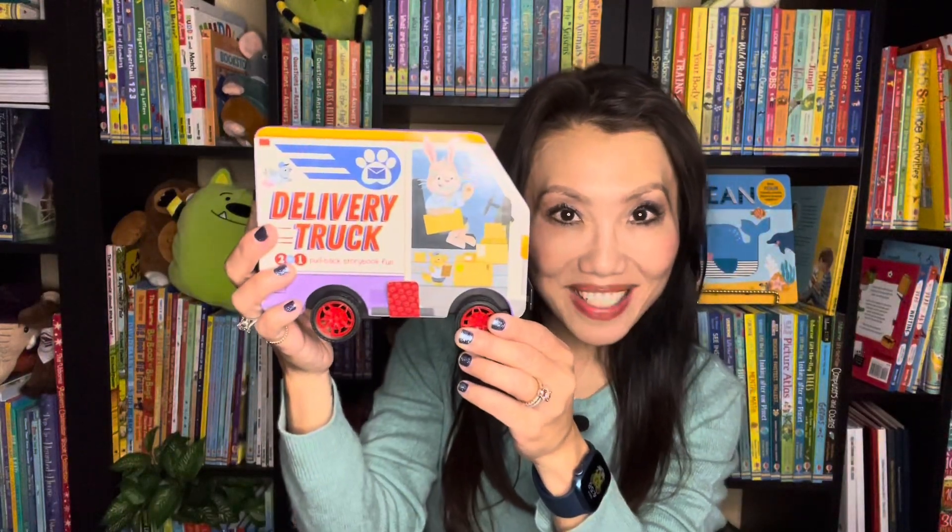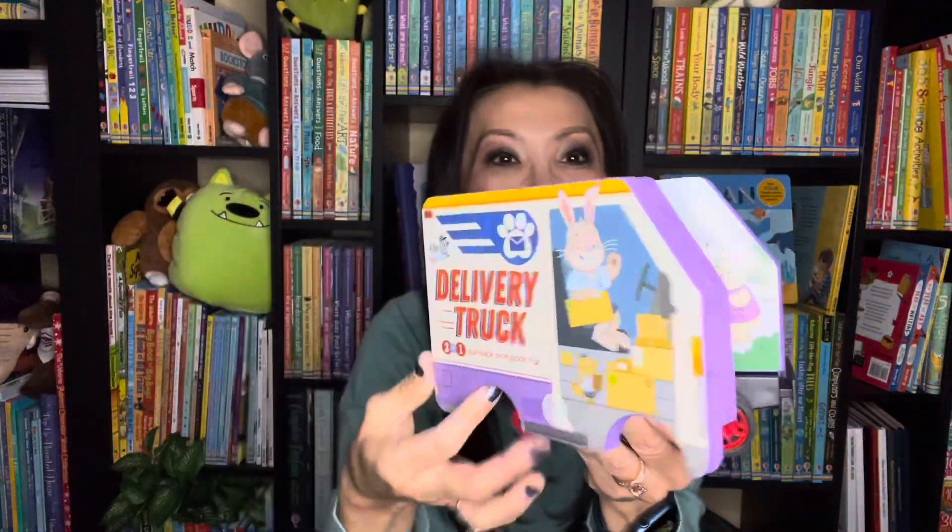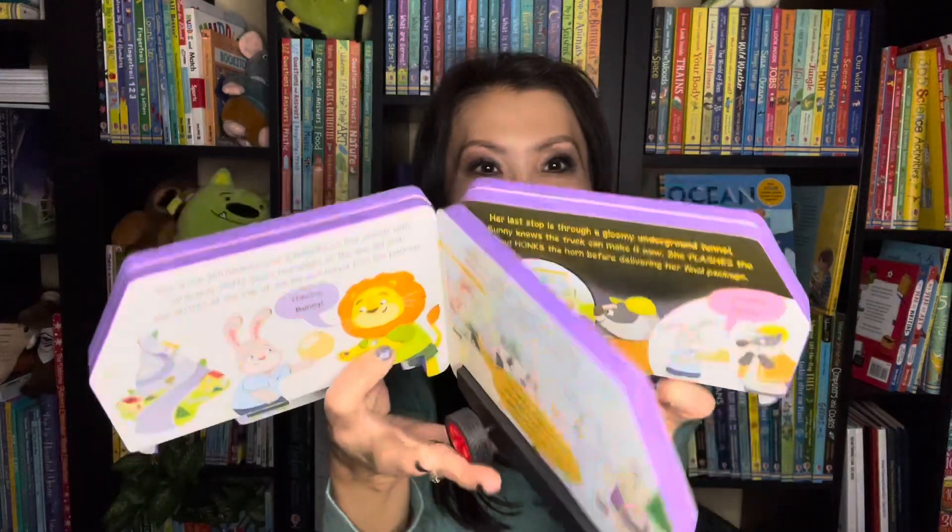We are always looking for ways to encourage reading and play, and Delivery Truck has the best of both worlds. It's a pullback car so you can see it goes, and it opens up to a storybook too. We also have Taco Truck in this series.